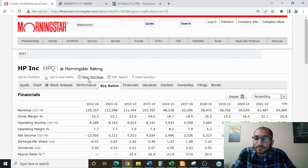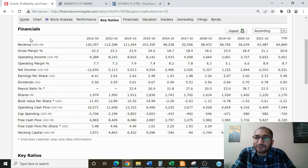I'm on Morningstar looking at HP Inc. Under key ratios, we have the financials. The first item is revenue — the top line of the income statement, which is the amount of money the company brings in via sales. In 2012, the company's revenue was $120 billion. In 2015 there was a split where HP Enterprise split from HP Inc., so the post-split revenue in 2016 was $48 billion. Since then, the company's revenue has been slowly trending upwards, and in 2021 the company reported revenue of about $63 billion. For this analysis, we'll be looking at numbers from 2016 onwards.